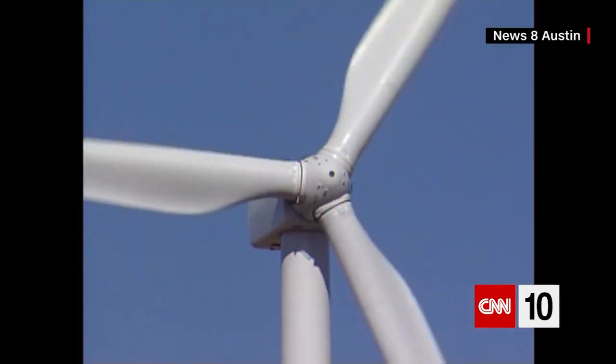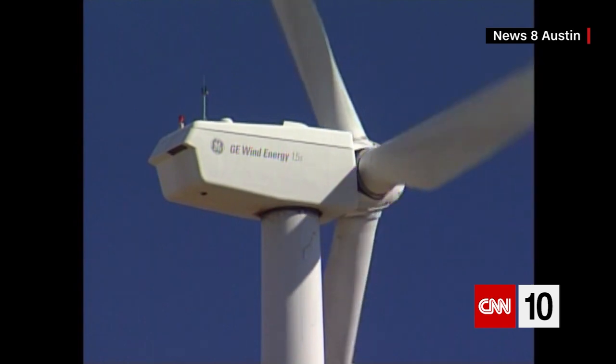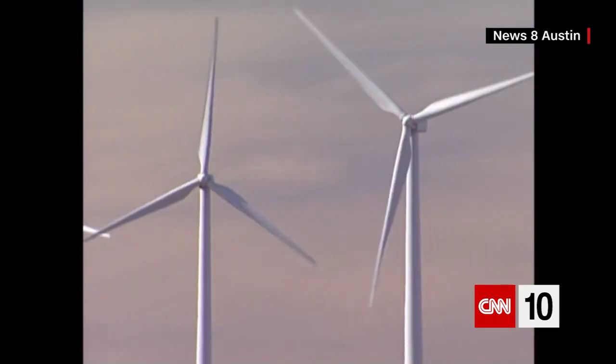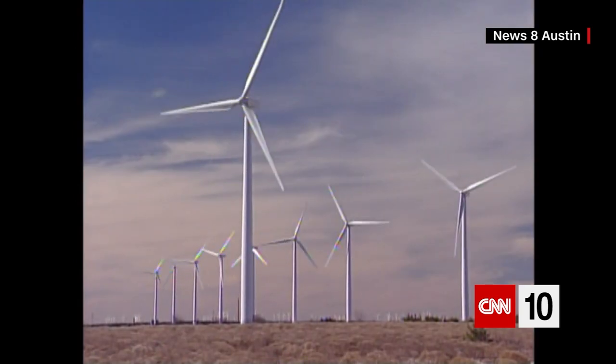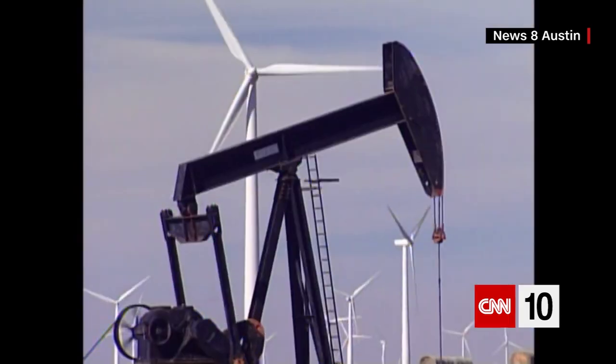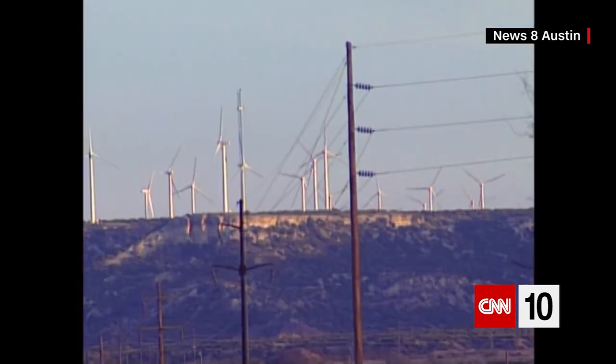Today, wind power is one of the fastest growing sources of energy on the planet. It's renewable as long as the sun keeps shining and the wind keeps blowing. It's generally affordable for consumers after it's set up, and it doesn't pollute the air. But it has its downsides. It takes a lot of money up front to pay for a wind farm, and the best wind sites are often far away from the homes and businesses that need the energy. Wind turbines can also kill birds and other wildlife.